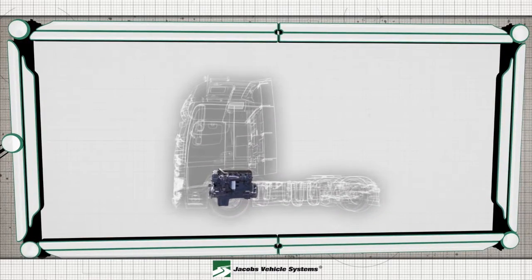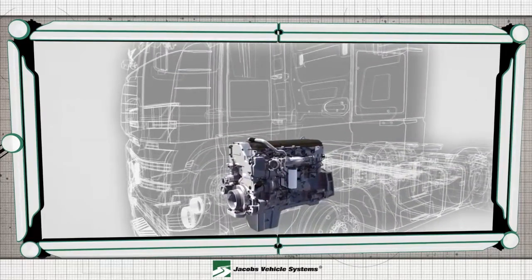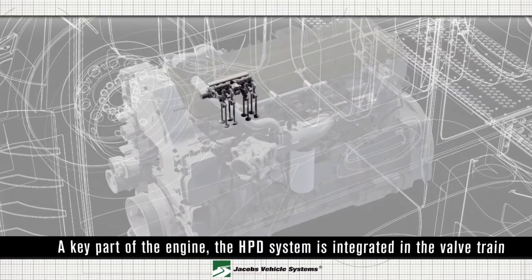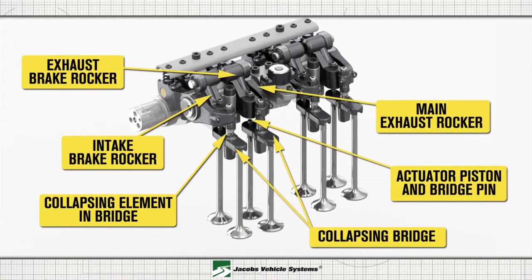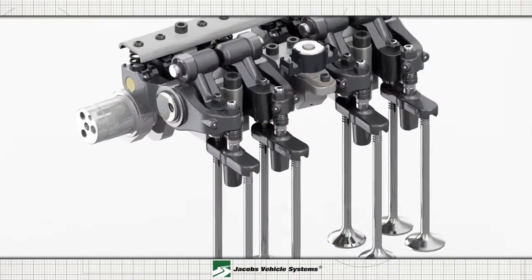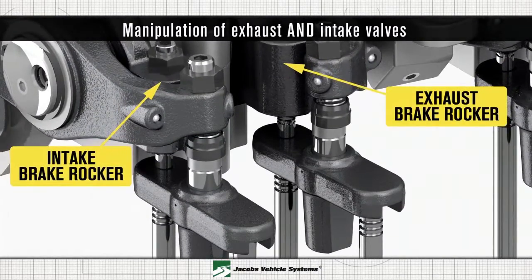With over 50 years of engine braking expertise, Jacobs engineers were able to design a solution to work within the engine envelope. As a key part of the engine, the HPD system is integrated into the valve train. The braking system consists of two dedicated rocker arms and two collapsible bridges per cylinder, which enables a second braking event to occur during each engine cycle.